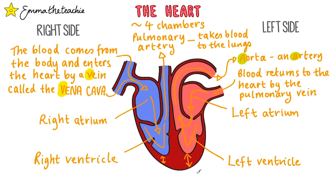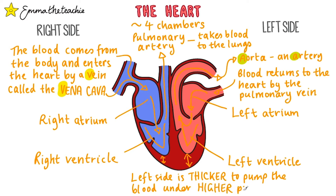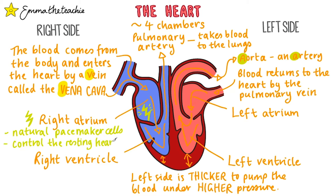The left side of the heart has thicker muscle tissue than the right side. This allows it to pump the blood under a higher pressure to make sure that it gets to all parts of the body. There are also special cells in the right atrium called the natural pacemaker cells of the heart. They release an electrical signal that causes the heart to contract and pump the blood out. These control the resting heart rate, also known as your pulse.